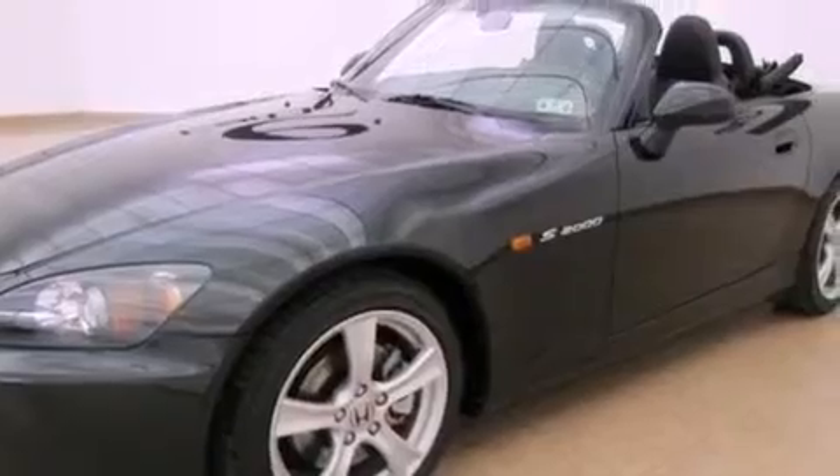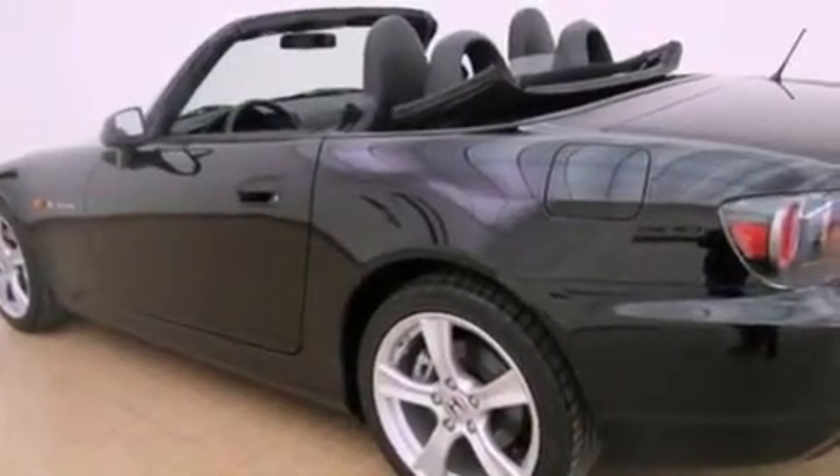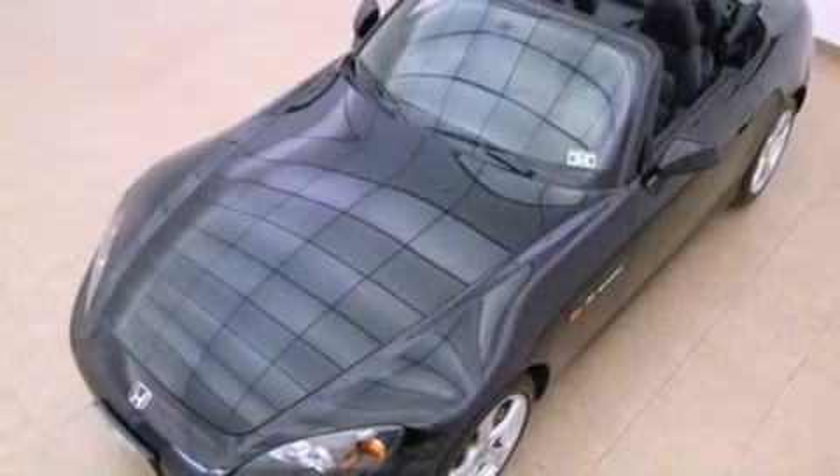The following features are also included: cruise control, a rear window defroster, a push-button ignition, an electronic throttle, a passenger side vanity mirror, a stability control system, an anti-lock braking system, and front multi-stage airbags.